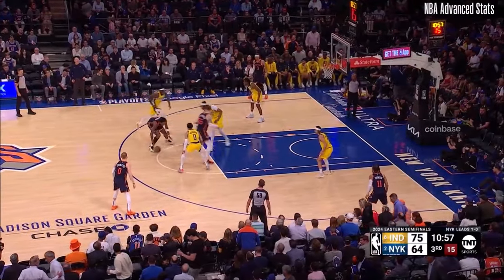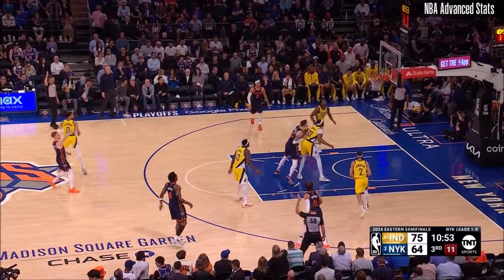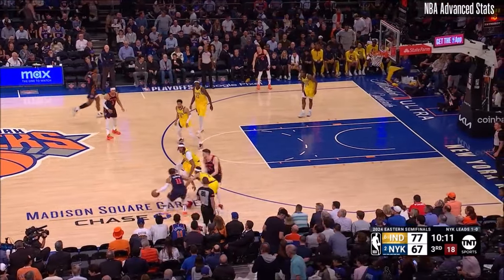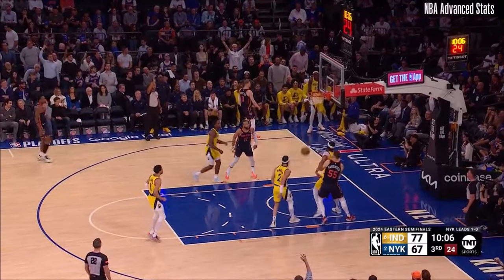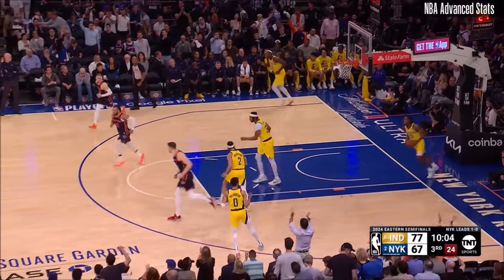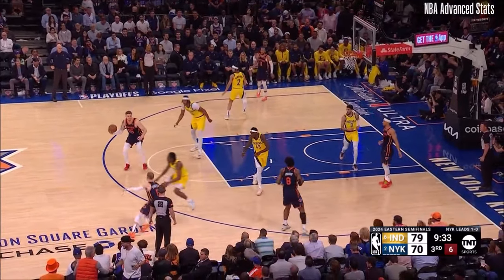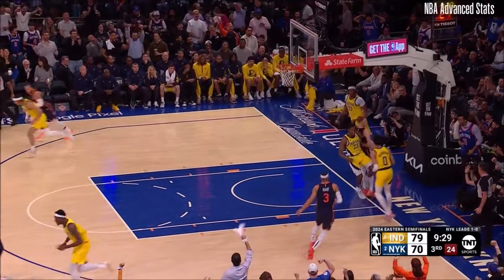Cleveland back in 2017. They got 75 on the board now. DiVincenzo hits a three. Indiana back up 10. Brunson certainly does not look as explosive, looking to be a passer here. That sets up DiVincenzo beautifully. Steven Genzo hammers one down!